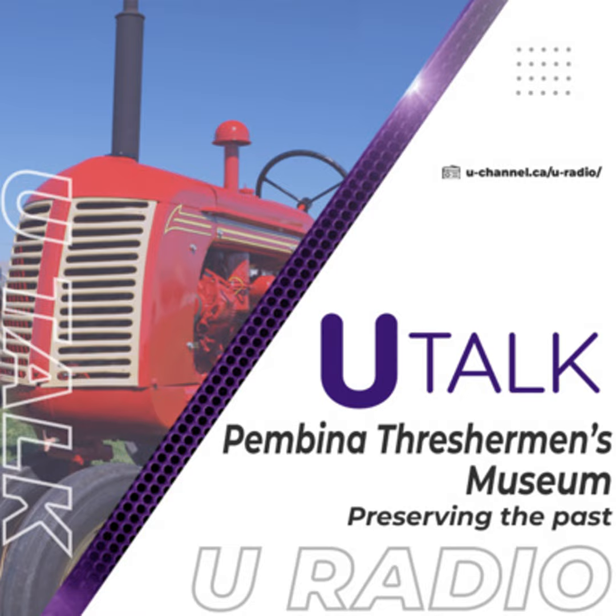COVID has been a struggle for a lot of people — businesses, individuals, and of course museums that need that foot traffic and word of mouth to keep the momentum up. What are the hopes and plans and dreams for the spring season for the Thresherman's Museum?